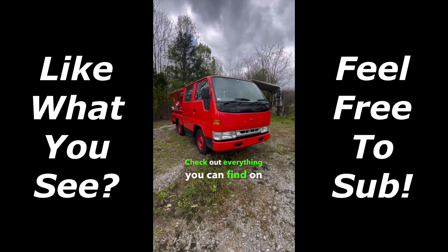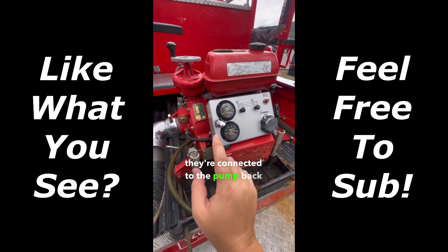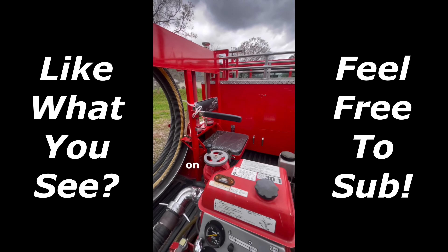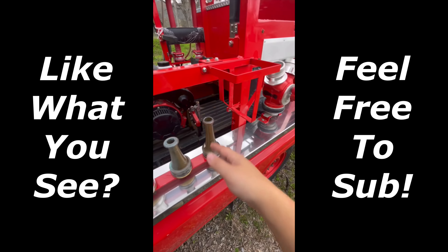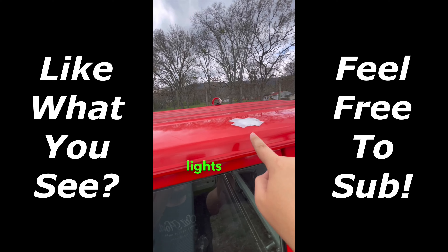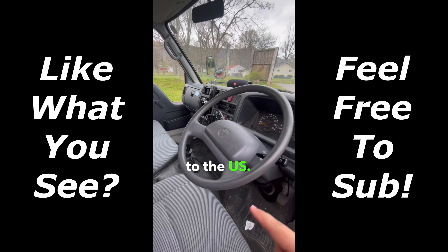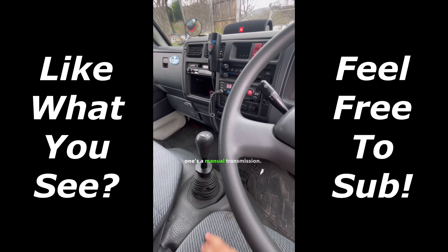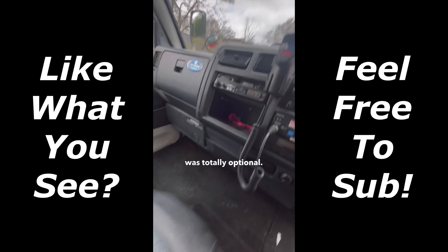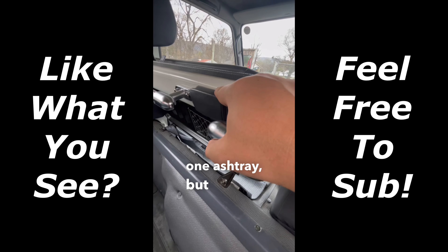Check out everything you can find on a Japanese fire truck. You've got your hoses connected to the pump in the back of the bed. You've also got two fold-down seats on either side, all of your nozzles, as well as slide-outs on both sides. It's got areas for lights to go, but they have to be removed for importation to the U.S. Inside, you'll find a manual transmission, a radio and a cassette — that was totally optional.